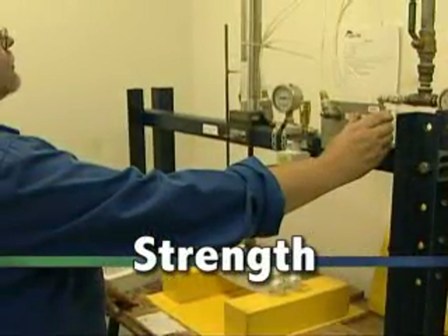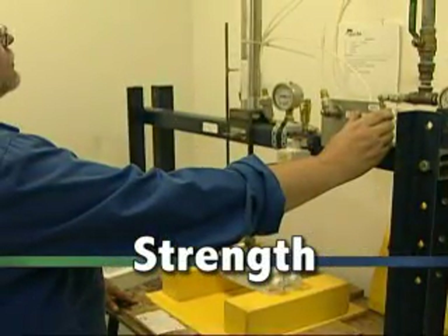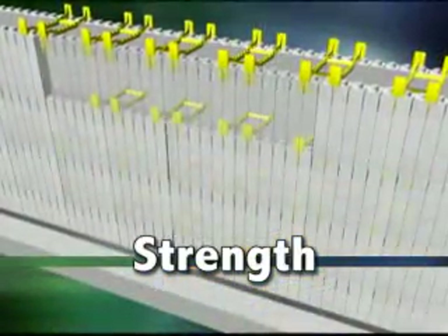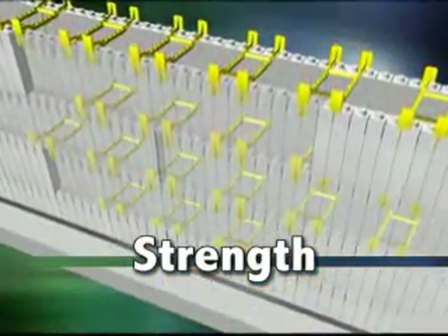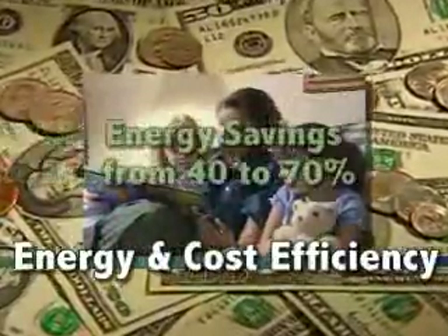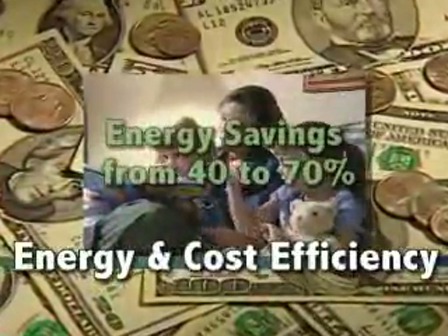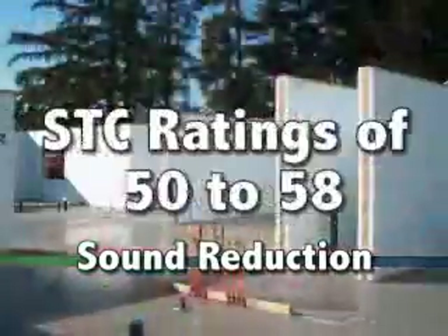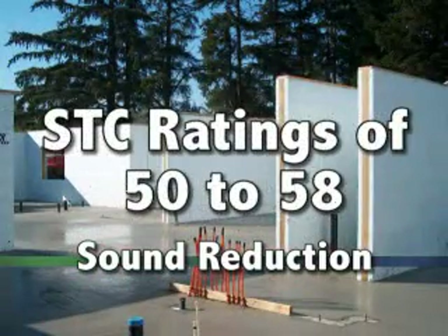Strength: Quadlock uses the highest density foam in the industry and is the only system that connects the panels along four planes of resistance for superior formwork strength. Energy and cost efficiency: energy savings are documented to range from 40 to 70 percent. Sound reduction: Quadlock walls achieve STC ratings of 50 to 58.